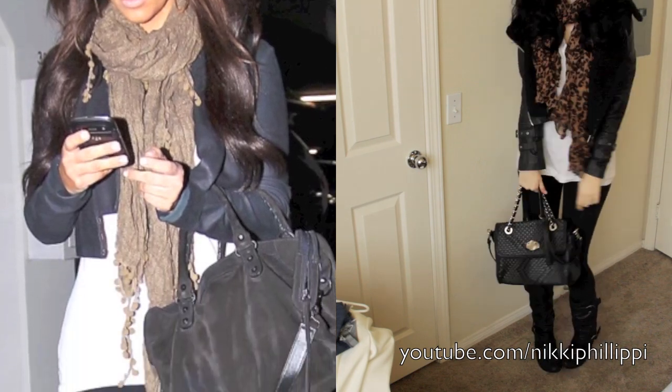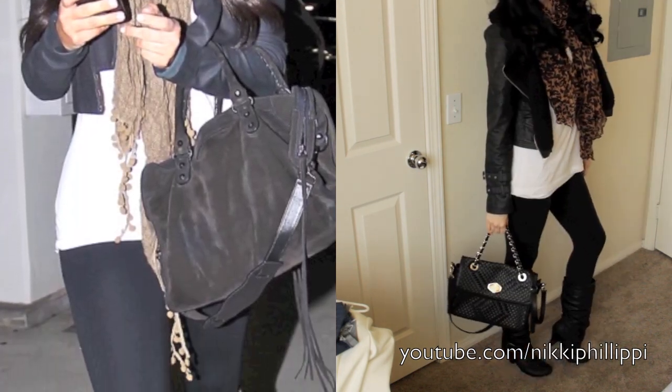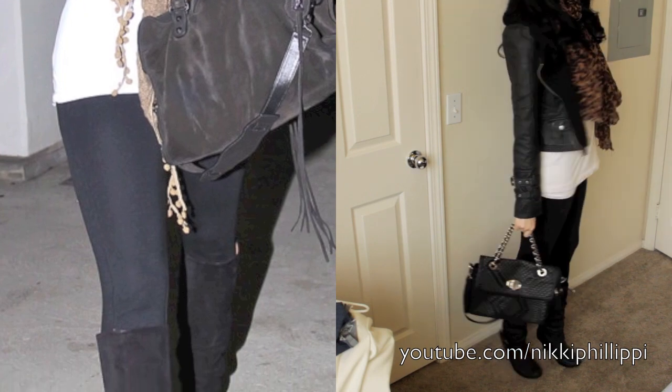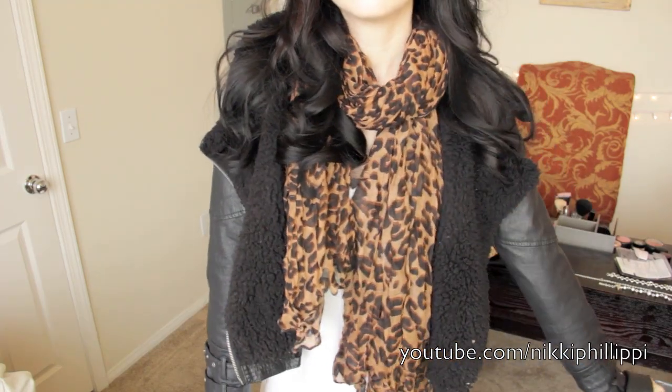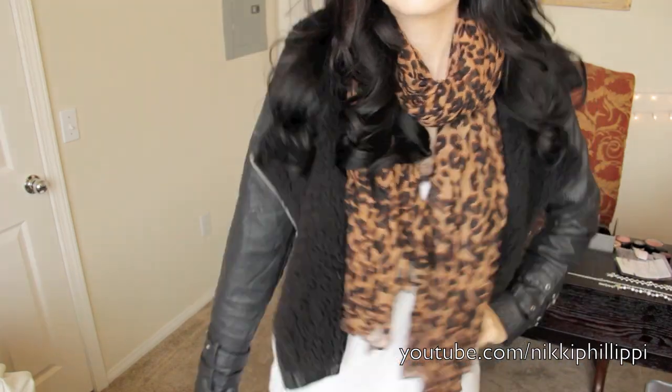On to the outfit! The leggings I purchased at Old Navy. The purse is from Bag House. The boots are from Downtown LA. The jacket was $20 from Tilly's. The scarf was from my friend April. The t-shirt was from Target. The sunglasses are from Steve Madden — I love them. And that is it!